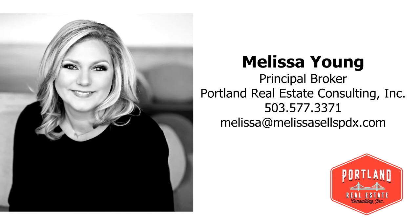For more information or to schedule your own personal tour, please contact Melissa Young with Portland Real Estate Consulting at 503-577-3371.